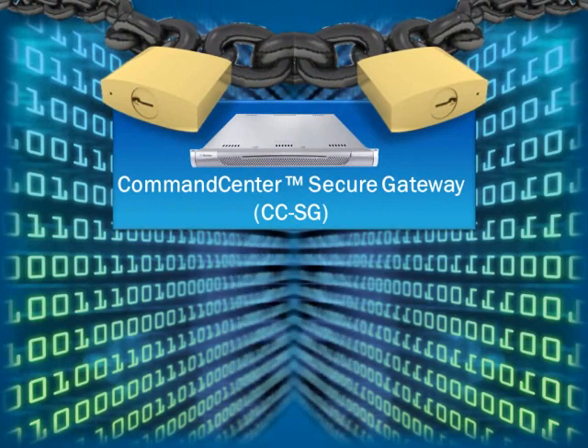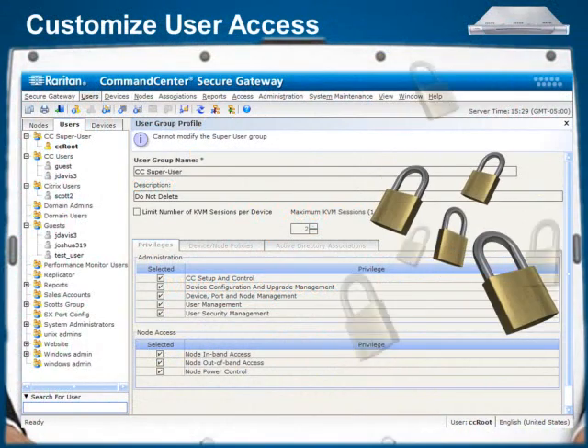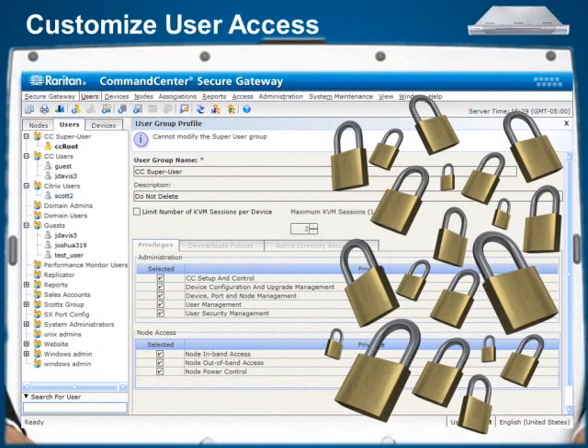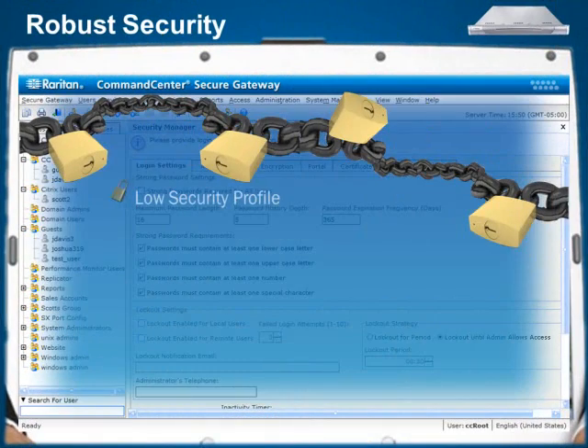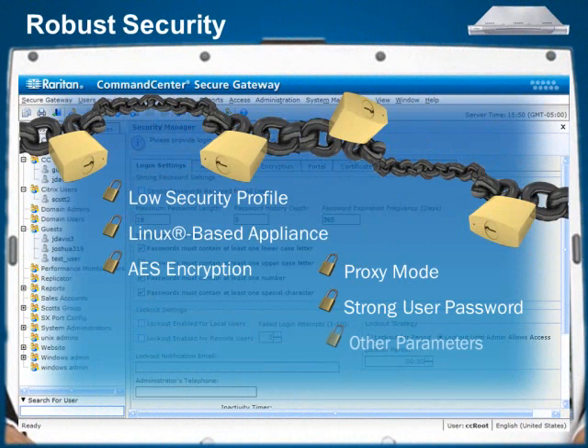CCSG is easily managed and provides multiple levels of security, beginning with authentication protocols such as RADIUS, LDAP, or Active Directory. Administrators can easily establish security settings with granular, customizable user access controls that give users access and control to specific servers and devices. Other robust security features include a low security profile, Linux-based appliance architecture, AES encryption, proxy mode for secure access to devices through firewalls or VPNs, strong user password authentication, and other parameters.